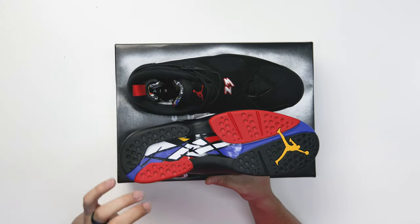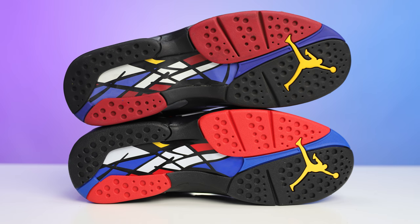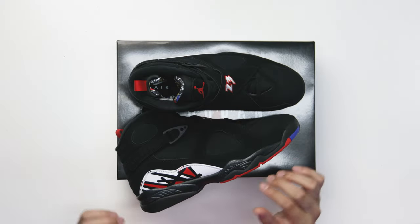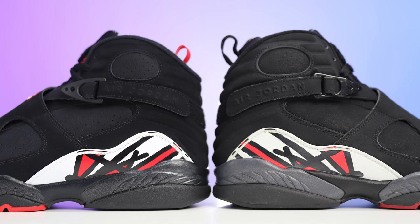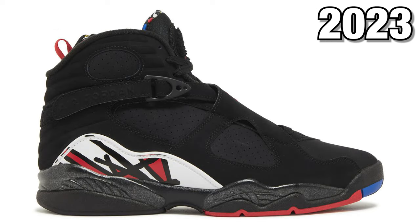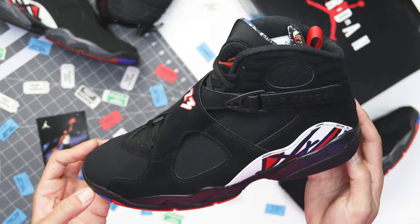Starting with the outsole, you have your classic Air Jordan 8 Playoff bottom. They didn't do anything with the pattern, but the colors are a lot more vibrant — the blues, yellows, and reds definitely pop more. Side by side with the 2007 pair, the red on the older pair is a lot more dull, though some of that may be aging. On the midsole there are two different tones: a black and then a graphite grayish-black with a metallic flake in the paint on the front, back, and heel area. Overall, Jordan Brand is doing a good job with this one.